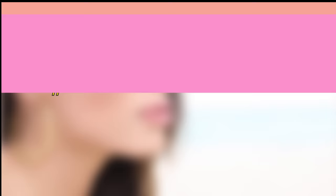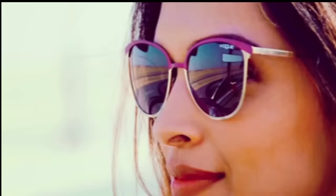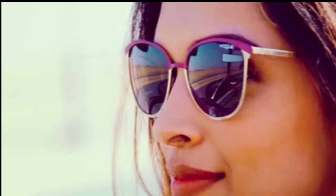Number three: lens color. Gray lenses reduce the intensity of light but don't distort colors or affect contrast in any way. Brown lenses affect contrast by blocking some blue light, making them perfect for winter sports in the snow. Yellow or amber lenses strengthen contrast as they block almost all blue light — but because they decrease color recognition, they aren't the best for driving. Blue and green lenses enhance yellow contrasts, so if you like to play tennis, these are exactly what you need.